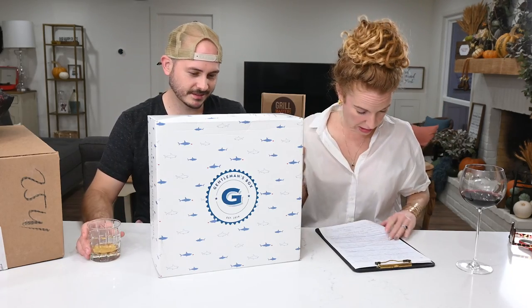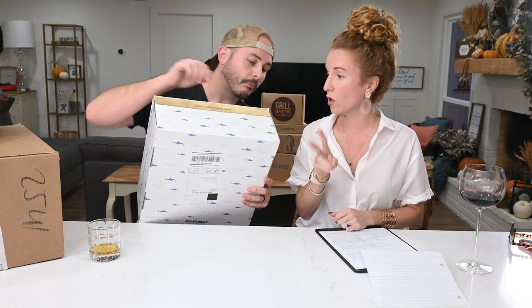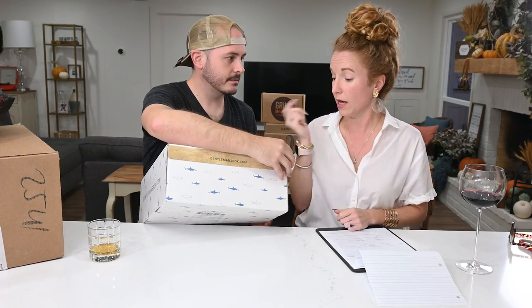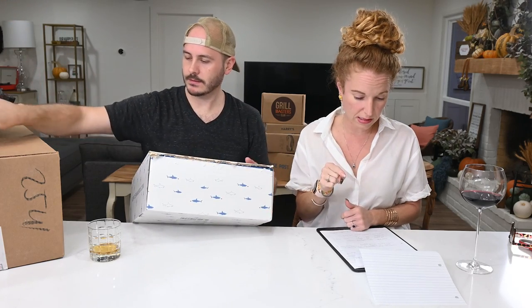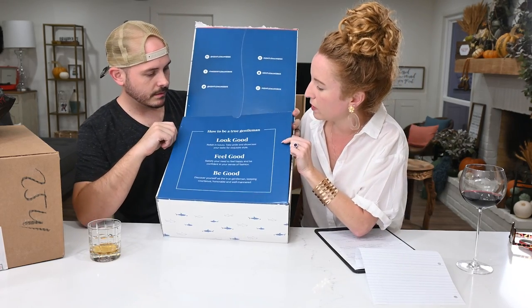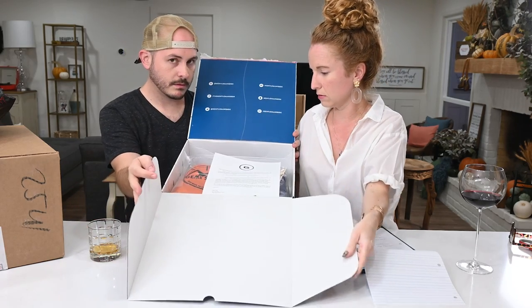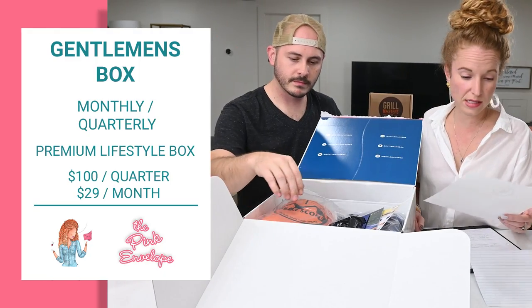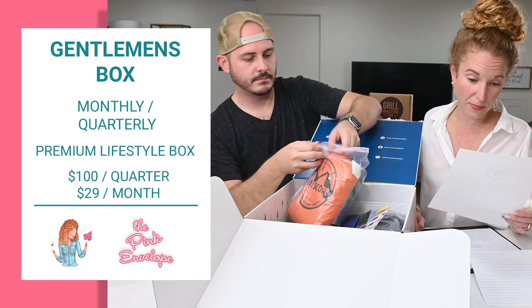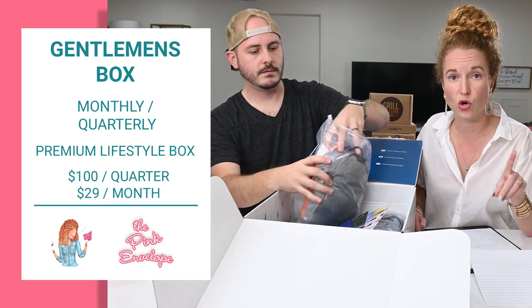Next is Gentlemen's Box. They have two box options - a monthly or quarterly. This one was gifted to me so I'm not exactly sure which one they sent, but we're about to find out. Gentlemen's Box - all the social: how to be a true gentleman, look good, feel good, be good.